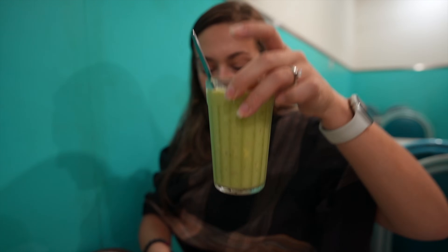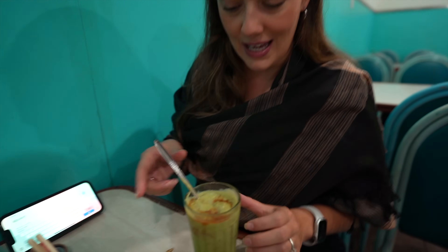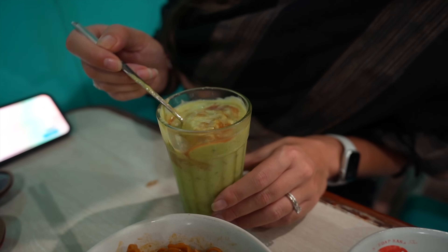Let me try the Es Alpukat. I like both of those things, especially on a hot day. I'm not sure what the brown syrup is, but we'll go ahead and mix it all in and give it a try.